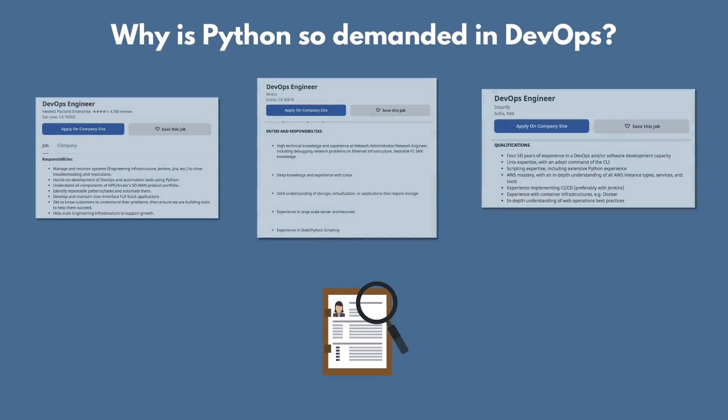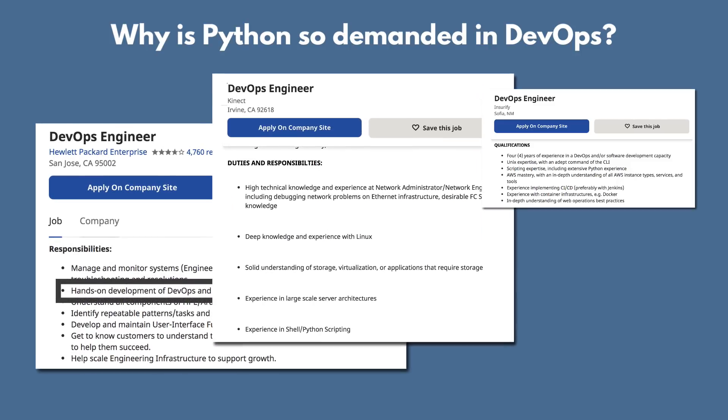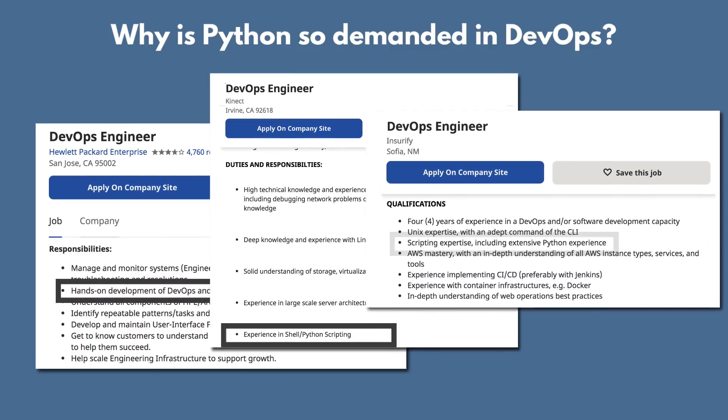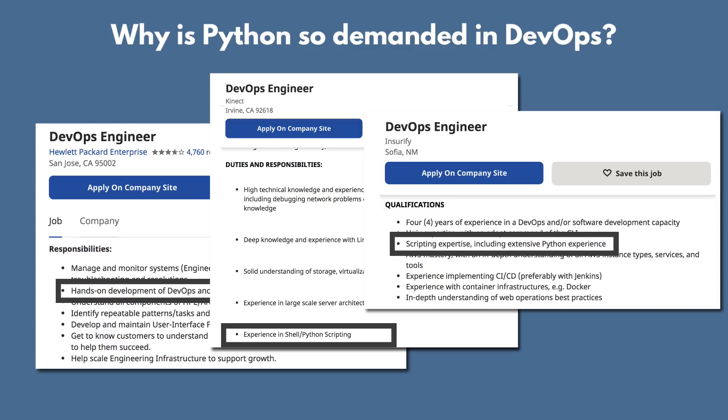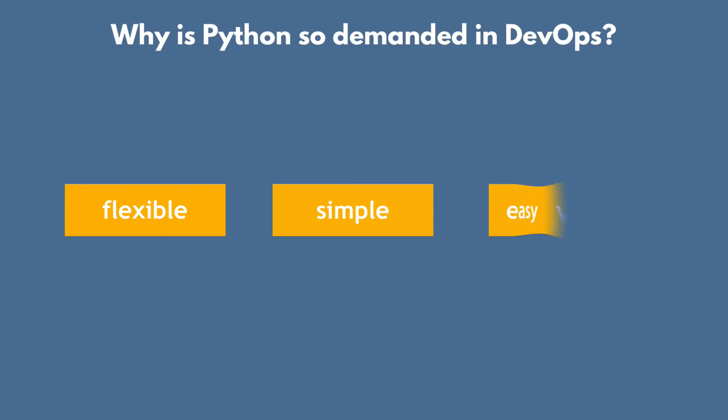If you check the DevOps engineer job descriptions, you will see that more than 90 percent of them include Python as a requirement. So why is Python so popular and demanded for DevOps jobs? Why not a different programming or scripting language? Actually, it's because of the characteristics I mentioned before — that it's flexible, simple and easy to read, yet very powerful.